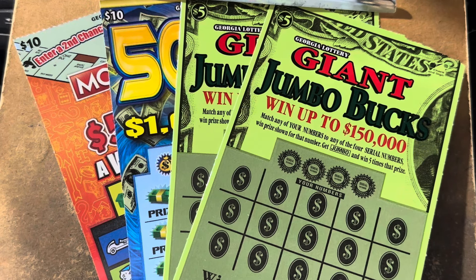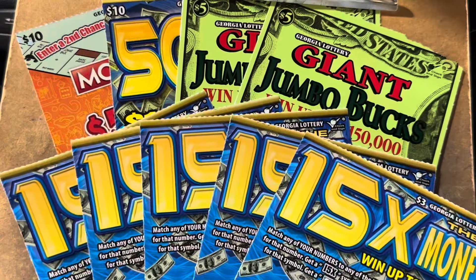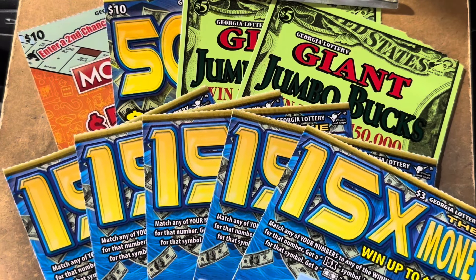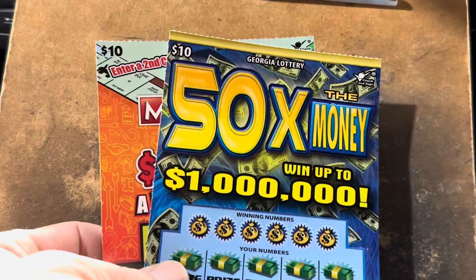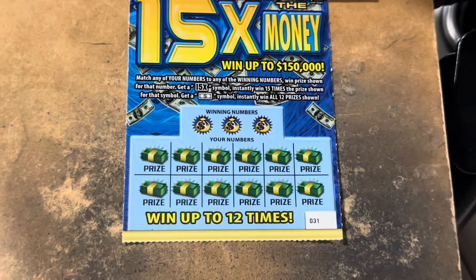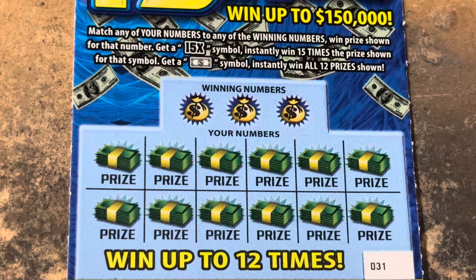What's going on, everybody? It is Carter, and it's time to scratch. We're going to play a $45 Georgia Lottery session today. We're going to do two tens — old school Monopoly and old school 50 Times the Money — a pair of fives, the Giant Jumbo Bucks. We're going to start with five of my absolute favorite $3 ticket. It's called 15 Times the Money.